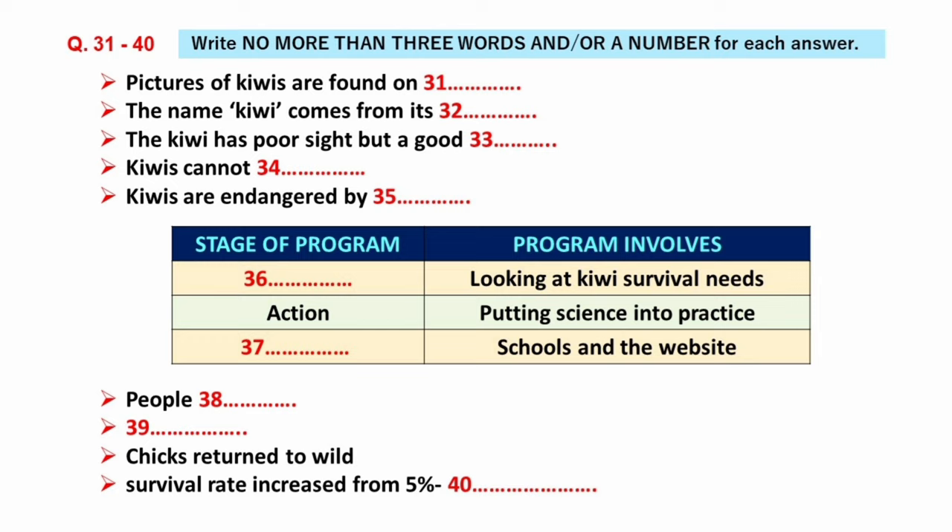We have launched the Kiwi Recovery Program in an all-out effort to save our national bird from extinction. There are three stages to this program. Firstly, we have the scientific research stage. This involves research to find out more about what Kiwis need to survive in the wild. Then, secondly, we have the action stage. This is where we go into the field and actually put our knowledge to work — we call this putting science into practice. And then we come to the third stage, the global education stage. By working with schools and groups like yourself, as well as through our award-winning Kiwi website, we are hoping to educate people about the plight of the Kiwi. As part of the action stage, we've introduced Operation Nest Egg, and this is where your money will be going.